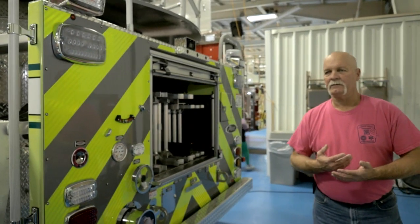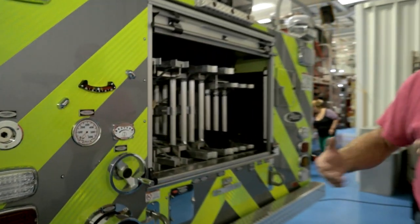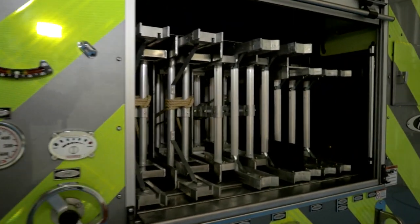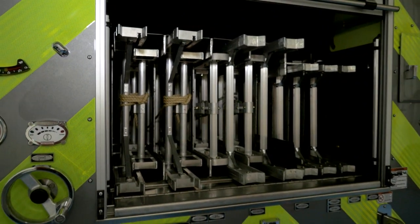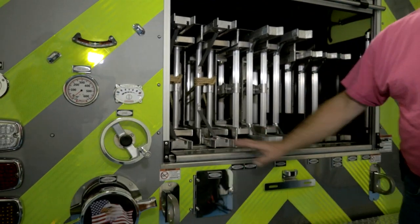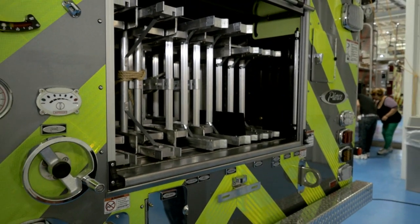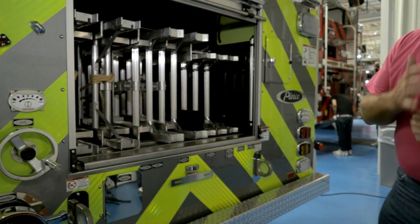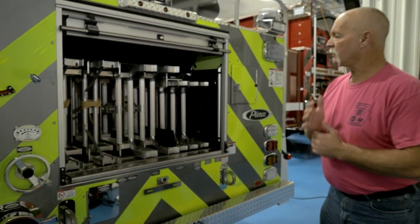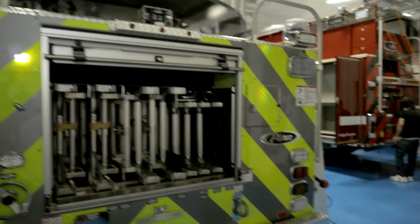The complement of ladders — we changed that to pretty much emulate the sister truck to this, which is in Fairfax County. We used pretty much the same complement; it made a lot of sense. A 35, a couple 28s, 24s, a 20, two 20s, a 16, and of course a 14 up on the ladder itself.